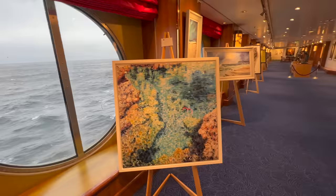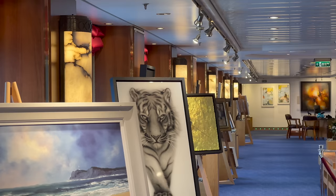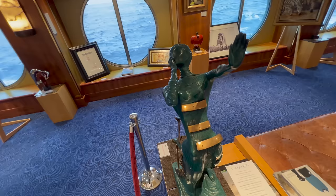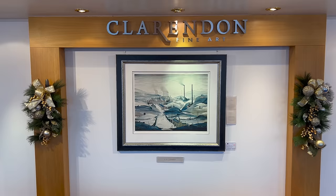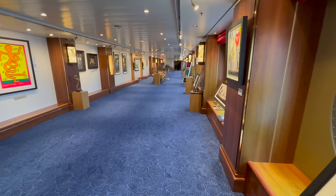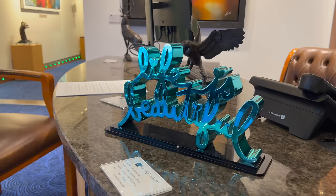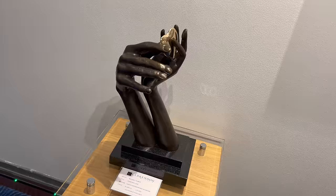That brings us down to the art gallery on deck 3L — a level I had never seen on a cruise ship before. It essentially means it's the lower level of deck 3, running directly underneath the upper floor of the main dining room. The art gallery is run by Clarendon, who operate art galleries on multiple cruise ships. You can expect onboard art auctions, guess-the-weight-of-the-artwork events, and lots and lots of ocean views down here.